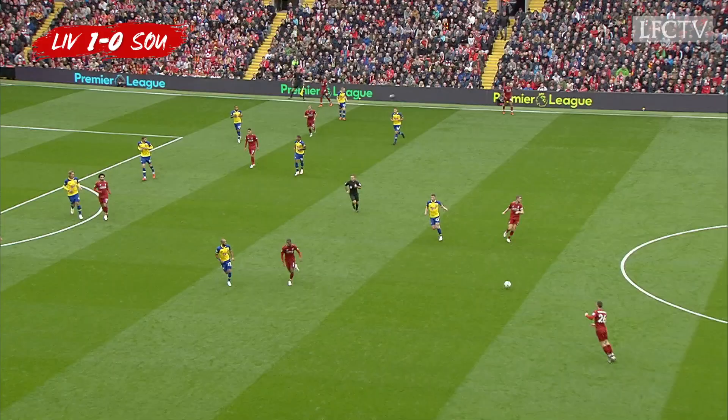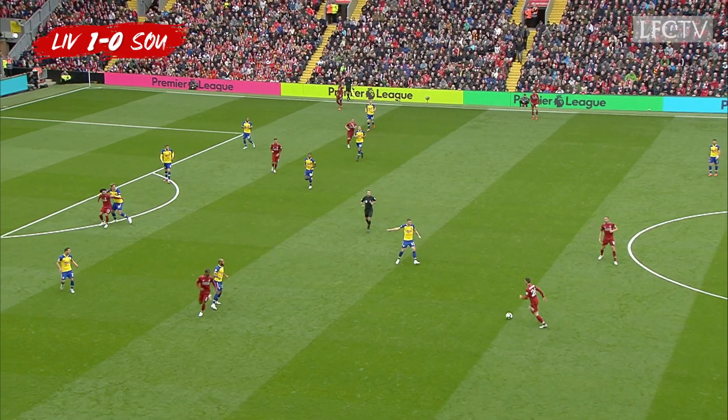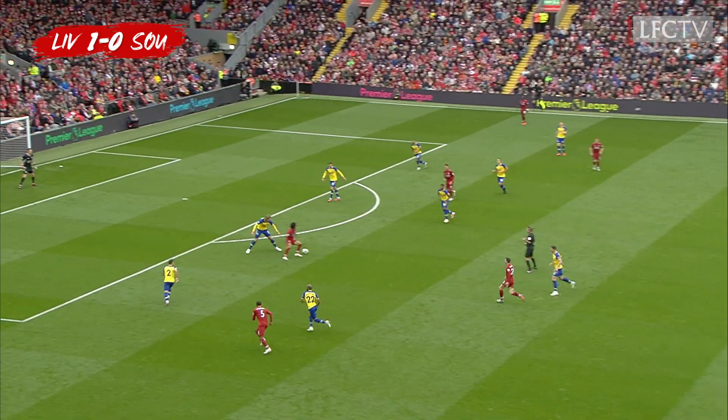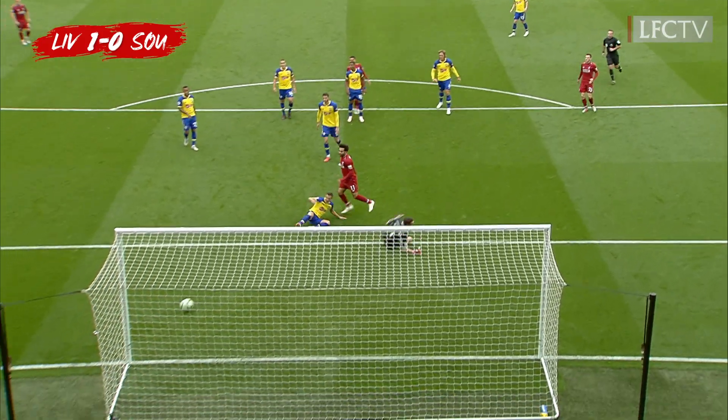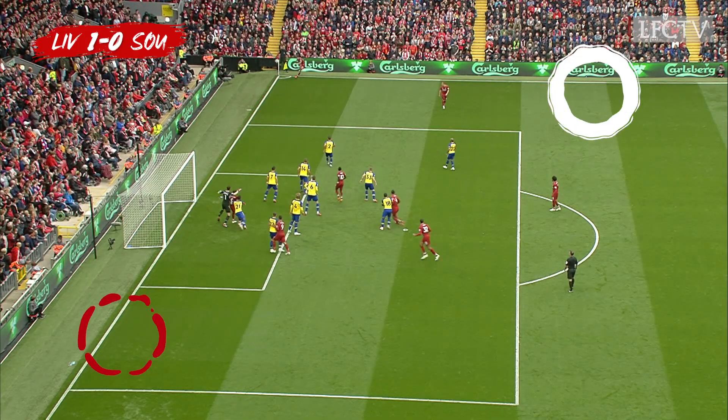It's the cruelest of own goals that you will see. Robertson, Salah — turning best of God. Lovely ball, Salah. It's a really, really good challenge by Cedric Sawada, a goal-saving challenge.